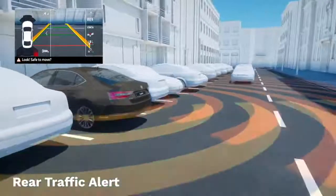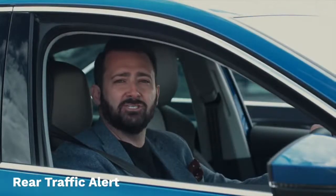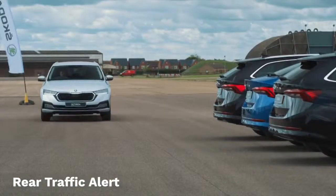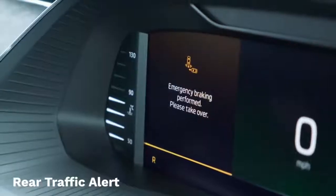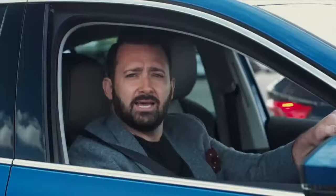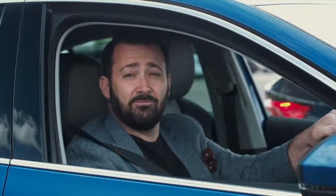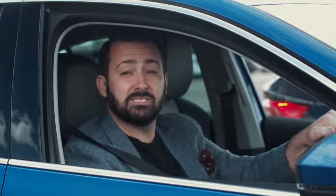Rear traffic alert was introduced back on Superb in 2015, and like the exit warning, is another function integrated into the blind spot detection system. When you reverse, rear traffic alert sounds a warning signal and a graphic flashes up on the infotainment screen if another vehicle is detected. And if you don't respond, the car will brake automatically — even if you're reversing quite quickly, the system will trigger at speeds of up to six miles per hour.